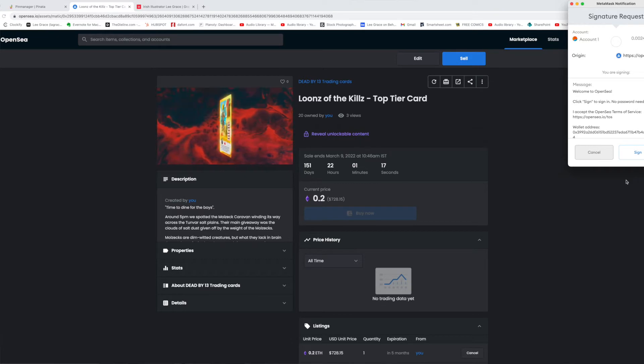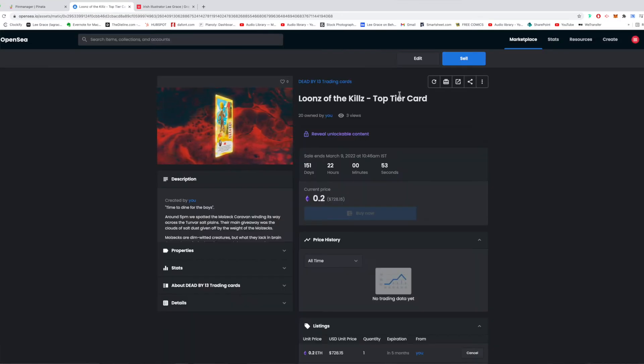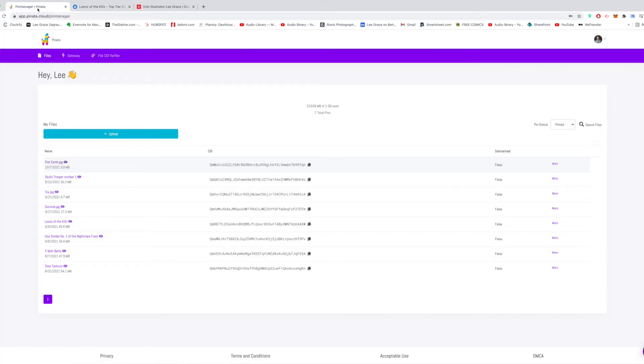The great thing is I've got unlockable content — reveal unlockable content. When I click that, it pops up a signature request. This comes up when you need to do anything like mint an artwork or sell an artwork — it will ask you to sign with your wallet. So I'm just going to sign this. That gives me the link to my unlockable content. I've got that hosted on Pinata Cloud, which will last a lot longer than say putting it up on a Dropbox — it's more secure for future selling purposes and more of a permanent fixture.